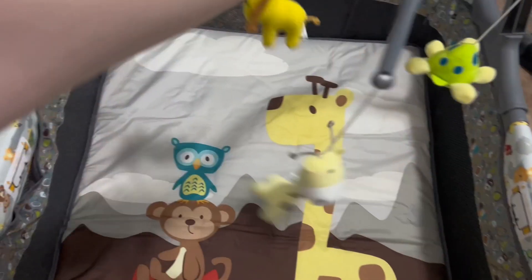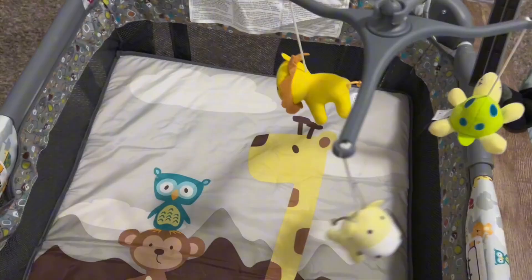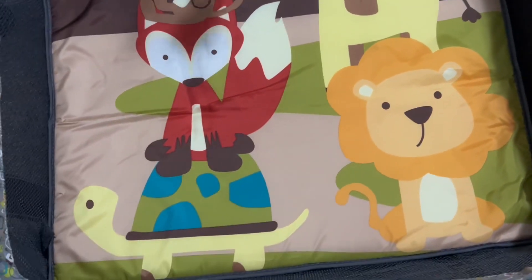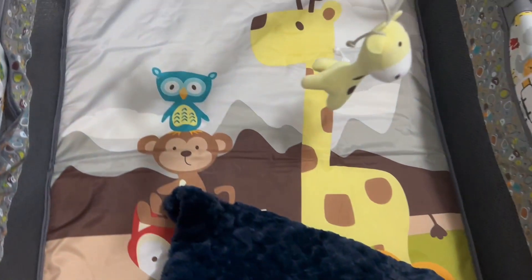I also think it's fun that it came with this cute little attachment. It has a giraffe, a lion, and a turtle. It really is just a really great product. It's super cute. I would highly recommend it if you are looking for a bassinet or a pack and play for your little one.